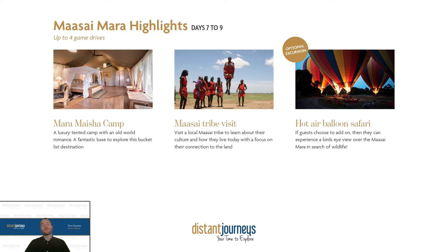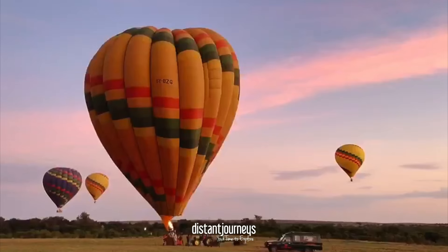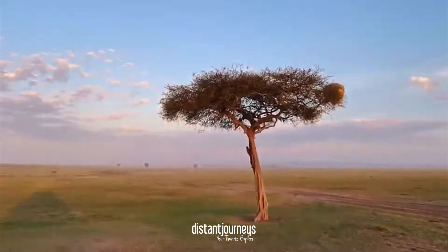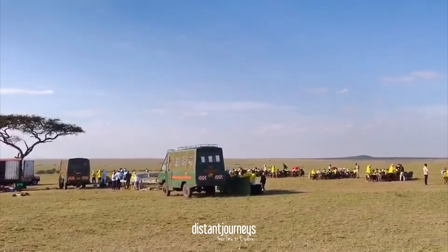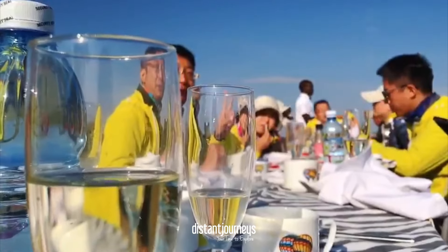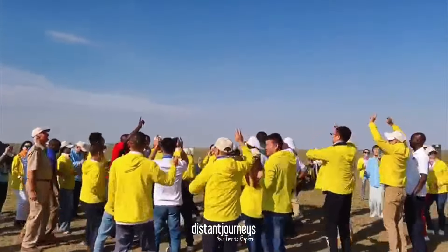There is also a fantastic optional excursion on offer: a hot air balloon safari. It's up very early in the morning, but this is definitely the time where it's worth it. You head out to where the hot air balloon launches, go up for sunrise, and get to see some wildlife from a bird's eye view — a real once-in-a-lifetime experience over the Mara. You even touch down for a breakfast in the wild. That does come at an extra cost, but if you're in Kenya — and potentially it's the only time you'll visit — it's definitely worth doing.